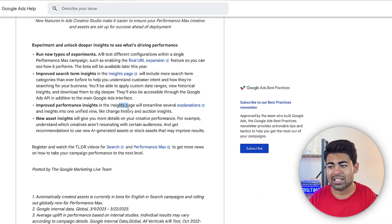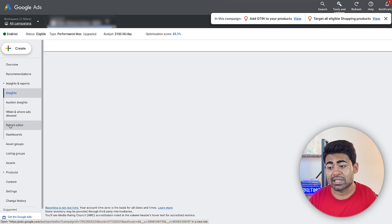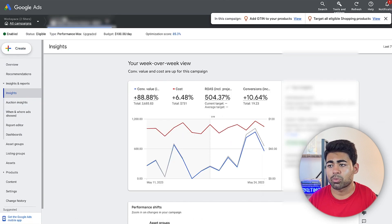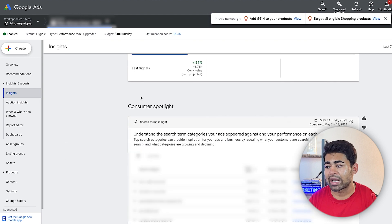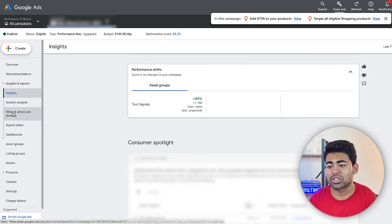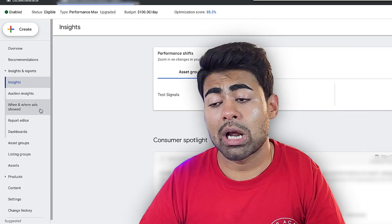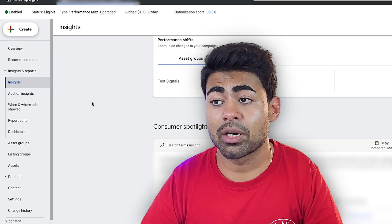On the insights page, they're also improving performance insights. Looking inside one of the PMax campaigns right now, there are newer things added such as 'when and where ads showed' and a reports editor dashboard — columns I do not recall having before. Google finally understands that as advertisers, we need more access to data so we can take our brand to the next level with proper insights.